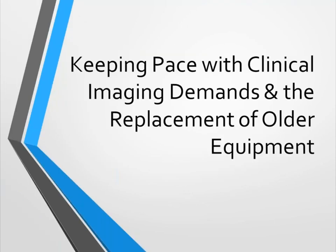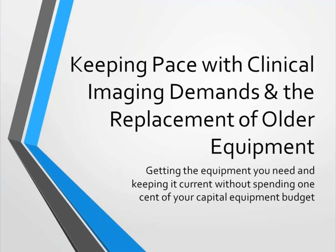Thank you Ryan, and thank you all for attending this webinar. Today we're going to be speaking about keeping pace with clinical imaging demands, which has been difficult and continues to be difficult, and the concurrent need to replace older equipment. The secondary title of this talk — something I decided to put at the beginning — is how we're going to get that equipment you need and keep it current without spending one cent of your capital equipment budget. It is doable.